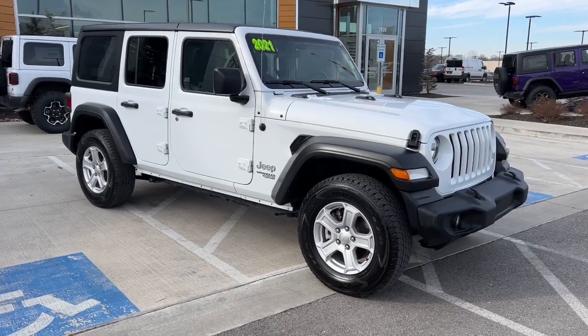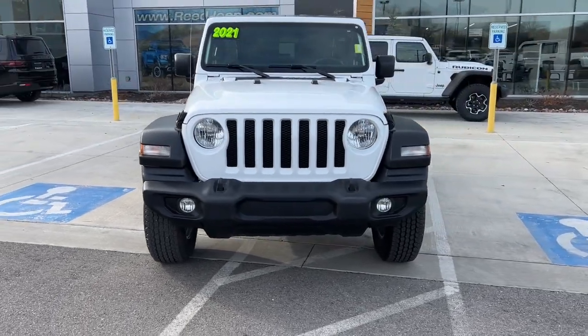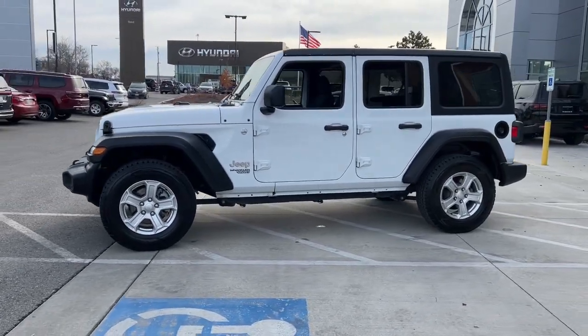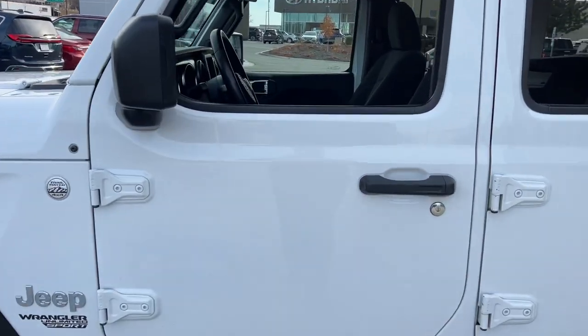Hop into the 2021 Jeep Wrangler. This vehicle is an outstanding buy with fewer than 70,000 miles on the odometer. Enjoy all the outdoor life has to offer in the Wrangler, the iconic open-air vehicle that inspires confidence on the road or on the trail.